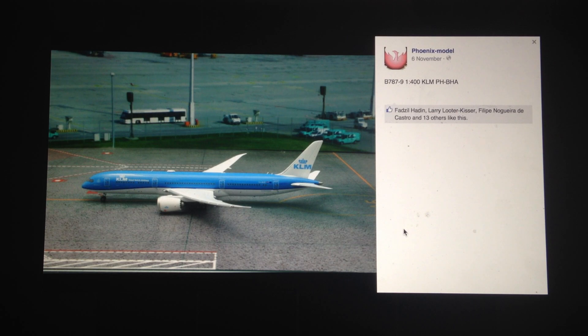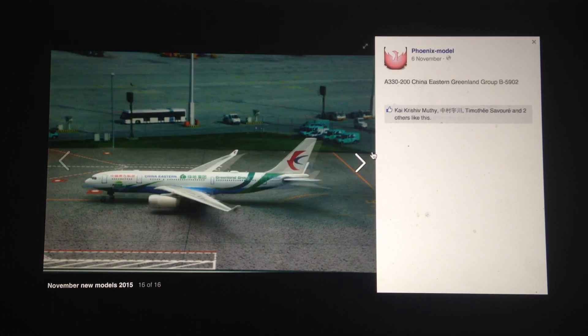Next, we have the KLM 789 in 1-400 scale from Phoenix. I think the KLM livery just looks really good and Phoenix models will perfect this really well. Compared to Gemini Jets, both of them have kind of equal manufacturing status, so either one would probably work. I'm very interested in this model — I'll probably be getting the Phoenix or Gemini Jets one, and it will probably come down to pricing. If pricing doesn't matter, I'll probably get the Phoenix models one since I personally do think they are a better manufacturer.